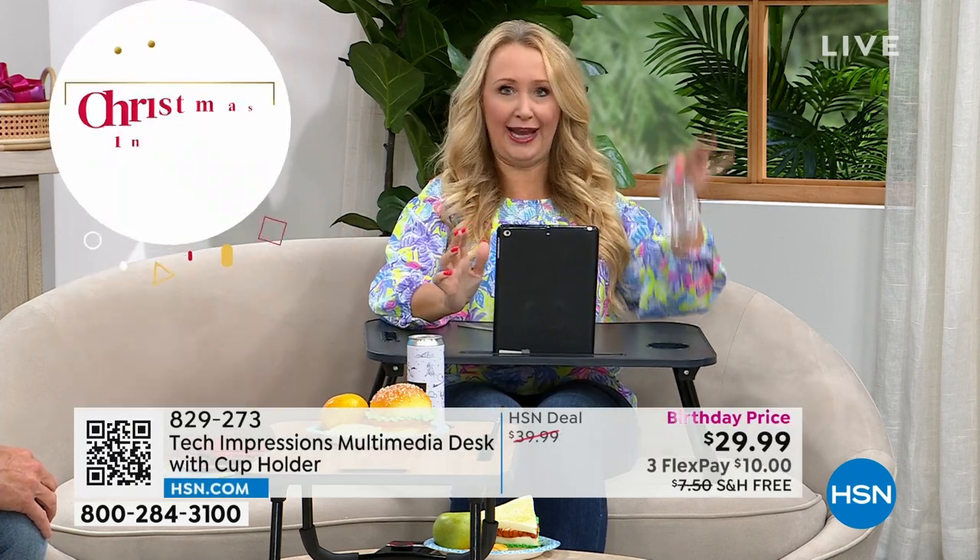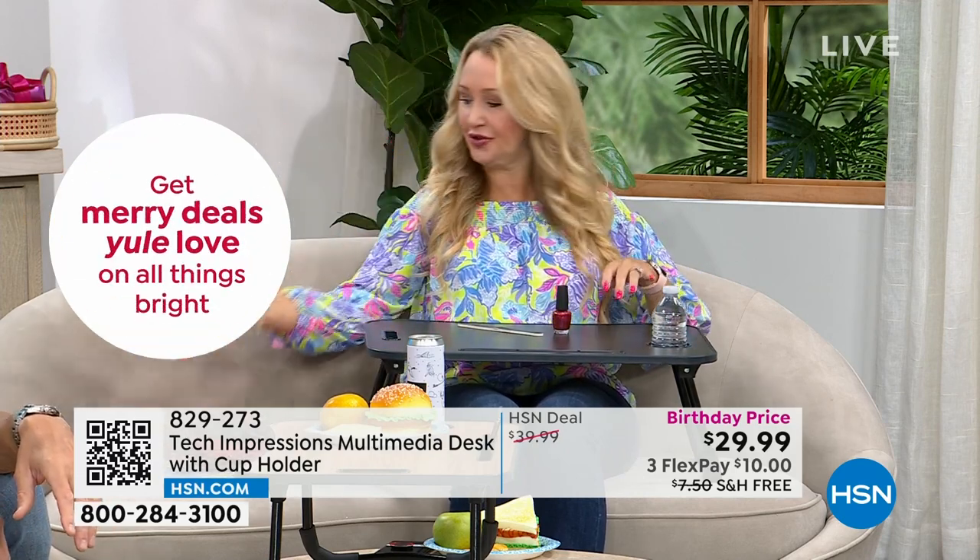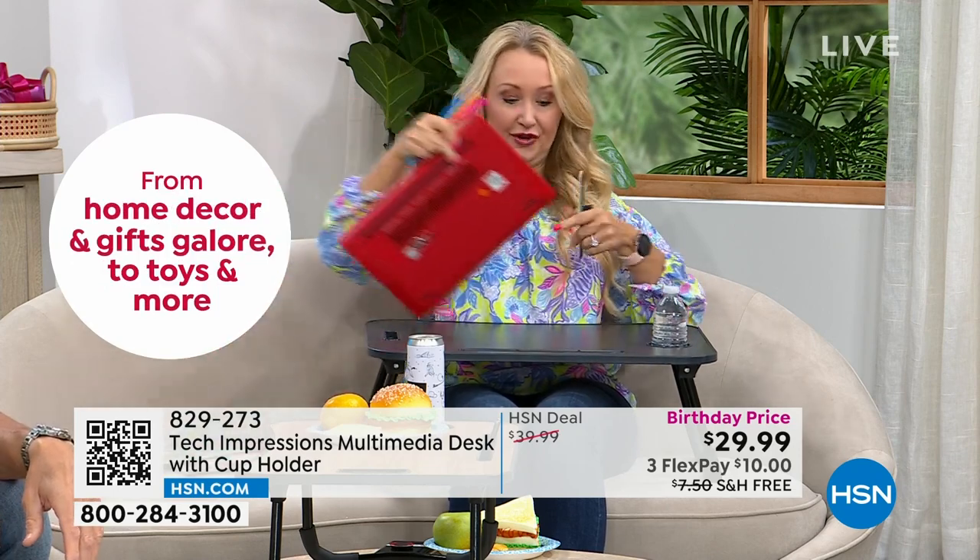I've got my tablet in the technology slot — it works horizontally or vertically, so it securely holds it and gives me the perfect viewing angle. You have your beverage right here. Maybe you're doing an adult coloring book — you've got a place for your pens and a surface where you can color.